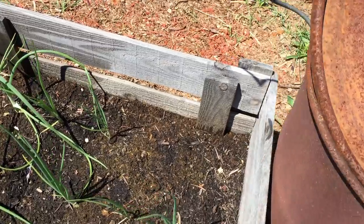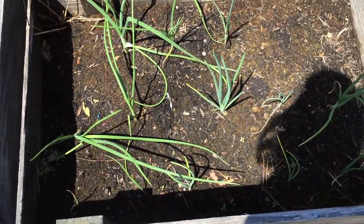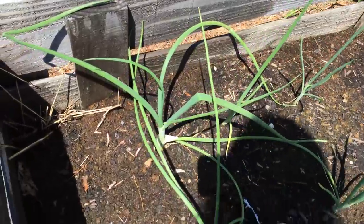Another onion died. There's not enough dirt in here — that's what I think. But those that have survived are doing really, really well. That's one big-ass onion plant.